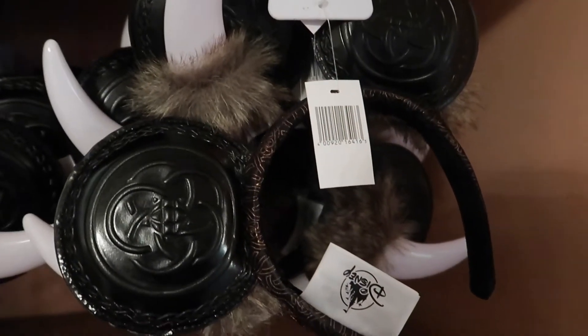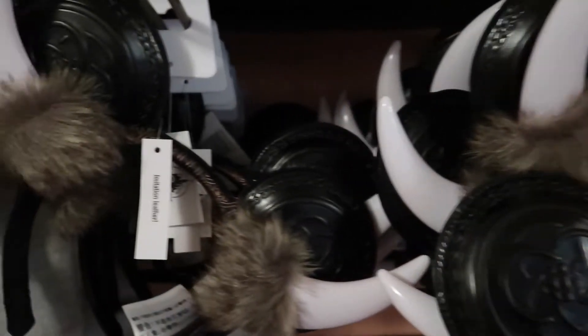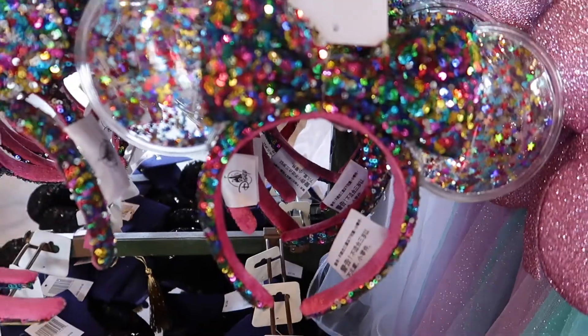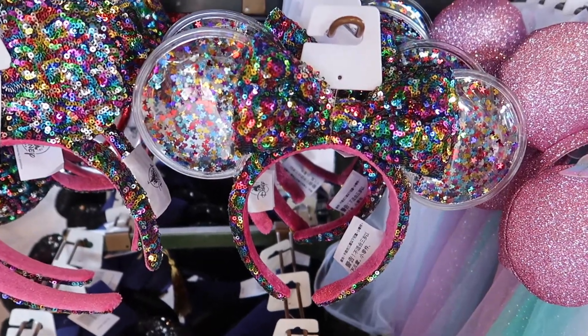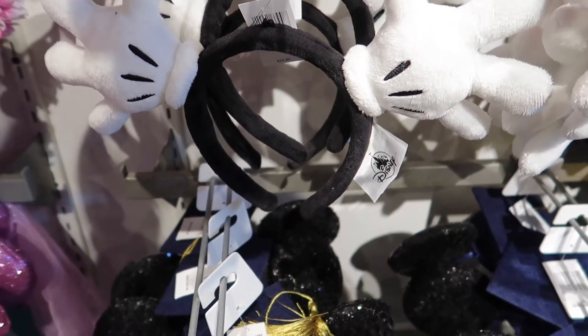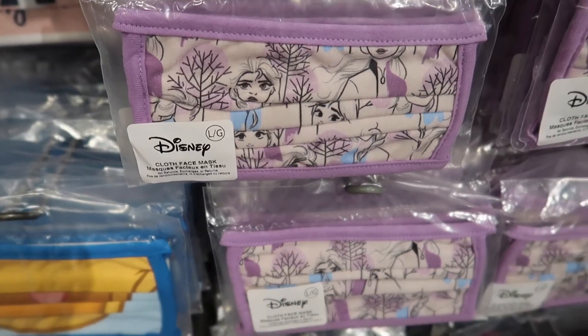I found the Viking ears over in Norway — there's not a lot of them but they still have them. They have these new ears at Epcot in a lot of the stores, so if you are looking for them they're around. They also have the new Mickey hand ears over at Mouse Gears — they did not have these at the co-op this morning.